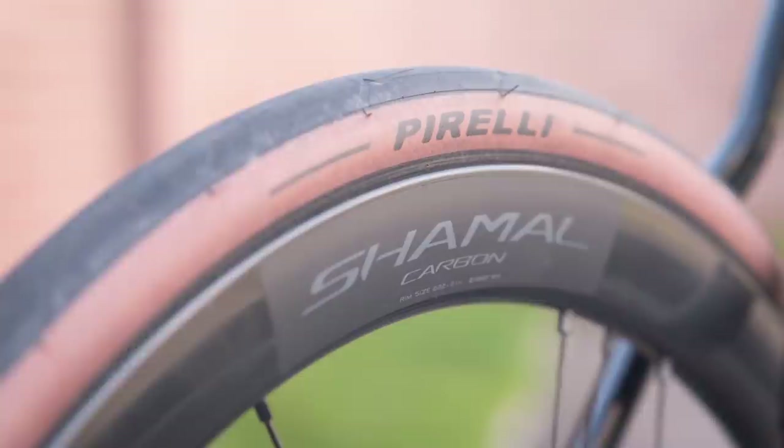In keeping with these more modern additions, HPS have selected 28mm Pirelli P-Zero tyres with a beautiful tan sidewall. Clearance is tight but we've been assured that there is room to fit up to a 32mm tyre.